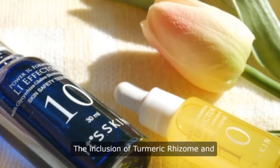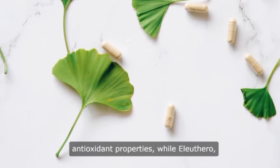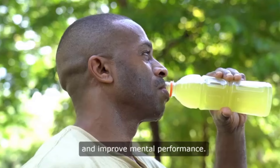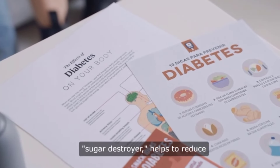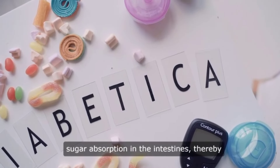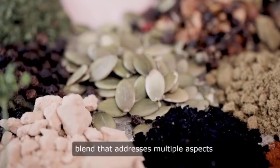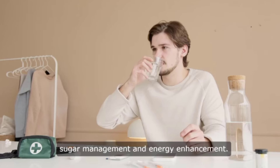The inclusion of turmeric rhizome and cocoa bean extract provides powerful antioxidant properties, while Eleuthero, also known as Siberian ginseng, is renowned for its ability to combat fatigue and improve mental performance. Gymnema, often referred to as the sugar destroyer, helps to reduce sugar absorption in the intestines, thereby supporting healthier blood sugar levels. Together, these ingredients create a potent blend that addresses multiple aspects of health, particularly focusing on blood sugar management and energy enhancement.